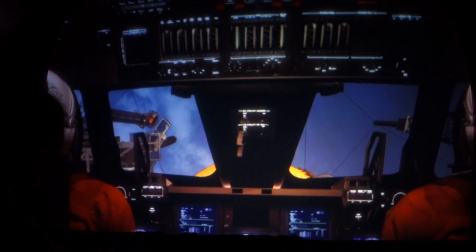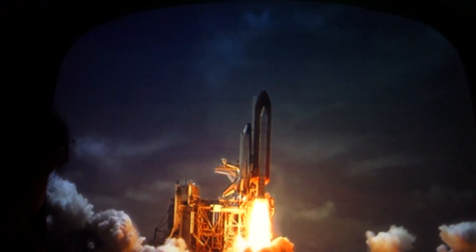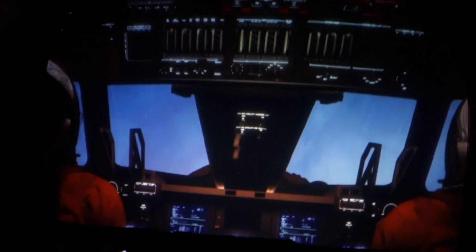Woo-hoo! Two, one — go! Oh! Yeah! You are always back from ACQ. Here comes the sonic boom!